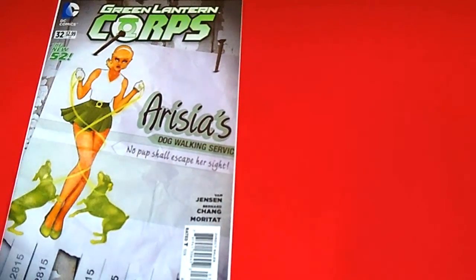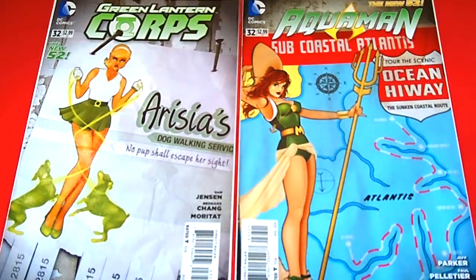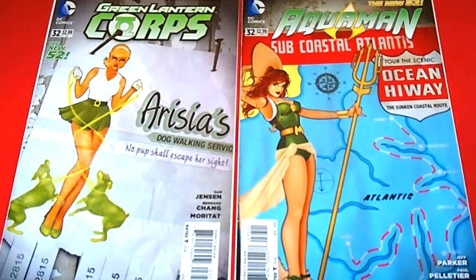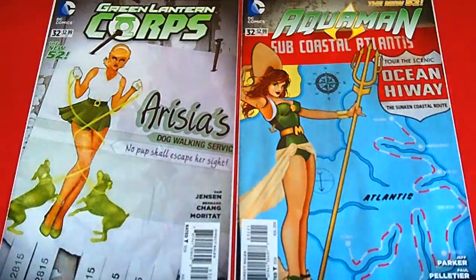The first one is Green Lantern Corps, issue 32 — I believe her name is Marissa. Next I have is Aquaman, issue 32 as well. These bombshell covers are really, really nice. The art on the covers is just fantastic. Like I told my comic shop owner, just give me all the variants and I don't worry about the regular covers. These were easier to get, but some of them did sell out.